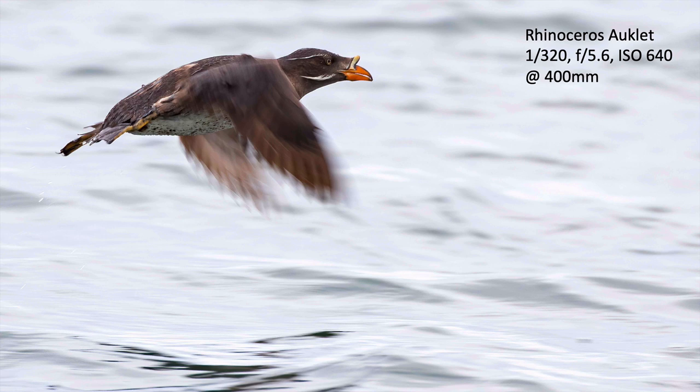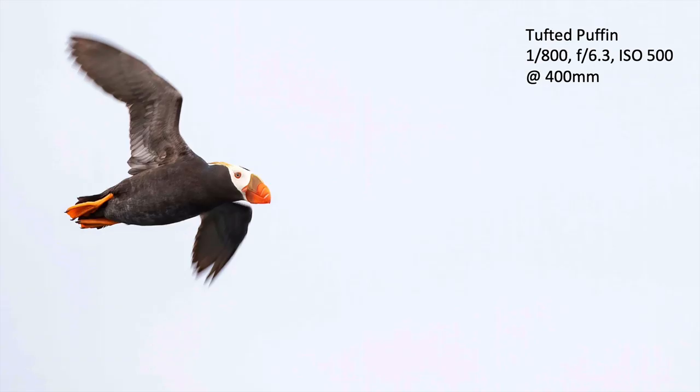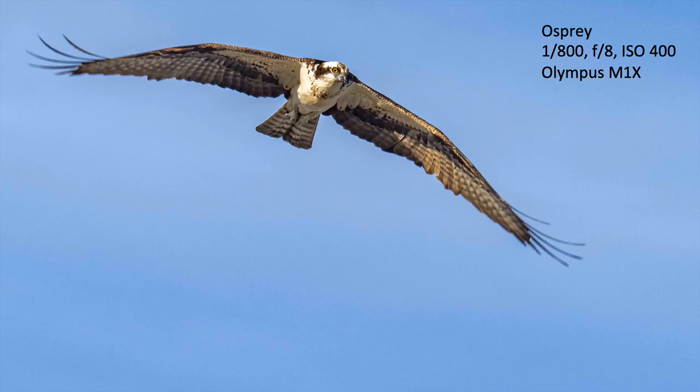I'm panning with the bird — moving the camera as the bird flies — and the eye stays sharp. Here's a tufted puffin at 1/800th of a second, and you can see the wing tips are still blurred because these seabirds are poor flyers with a rapid wing beat. With this osprey at 1/800th of a second, the wing tips are blurred but the rest of the bird is pretty sharp — all trying to capture that sense of motion.